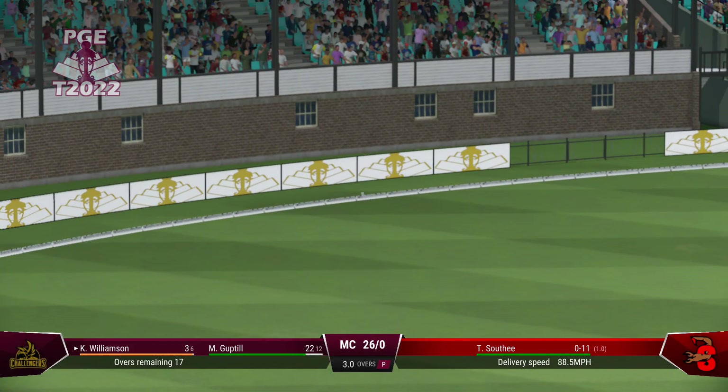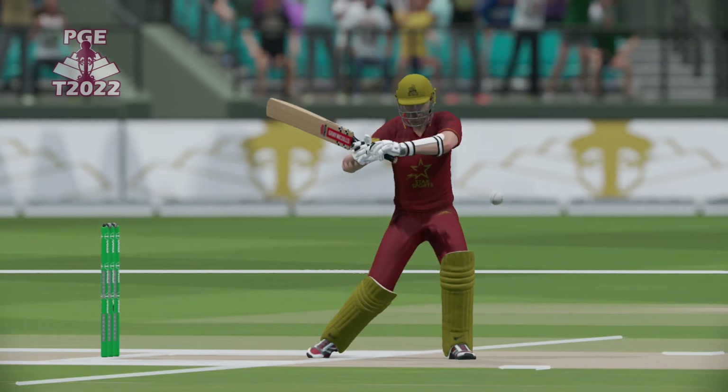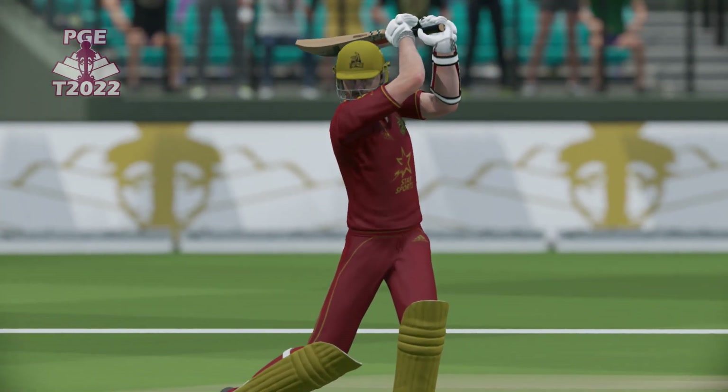Picks the gap perfectly. What a lovely shot. Really good timing out of the middle and it raced to the boundary.